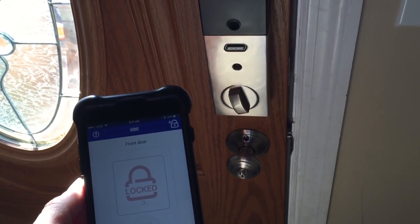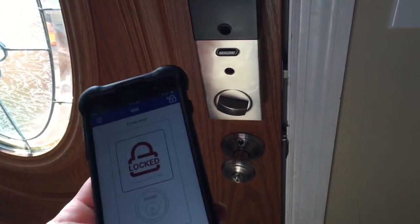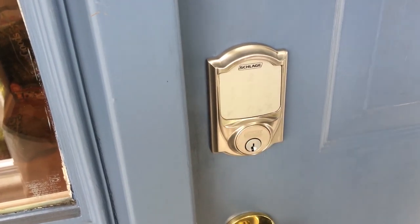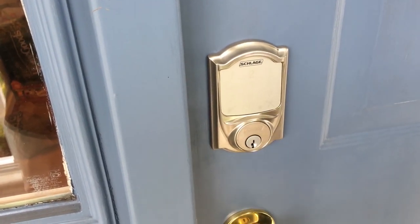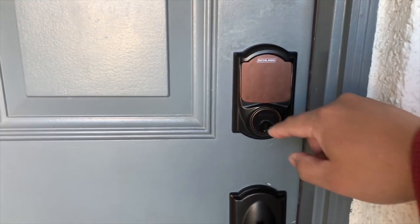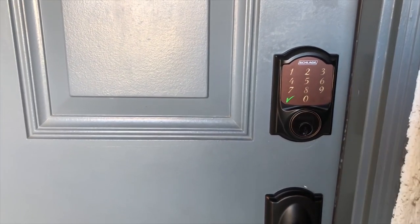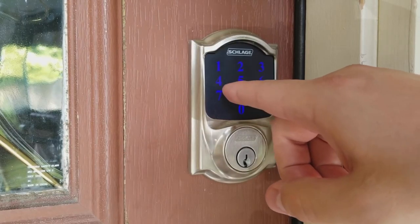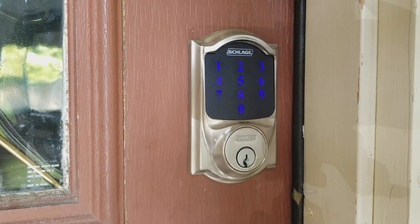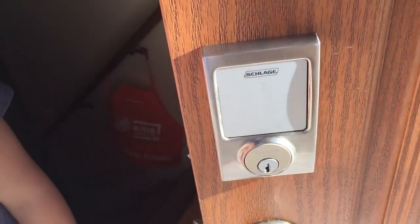It only works with iPhones, iPads, and iPods and it'll cost you a bit more than a non-connected touchscreen lock, but it's the first one we've seen that allows you to lock and unlock using Siri voice commands. What if your phone gets lost? You can open the lock via an illuminated smudge-proof numeric keypad or with a physical key. The app lets you assign up to 30 different PIN codes, each of which can be restricted by schedule. So you can give a limited code to your housekeeper and unrestricted codes to each member of the household. If the housekeeper quits, you just disable the code.